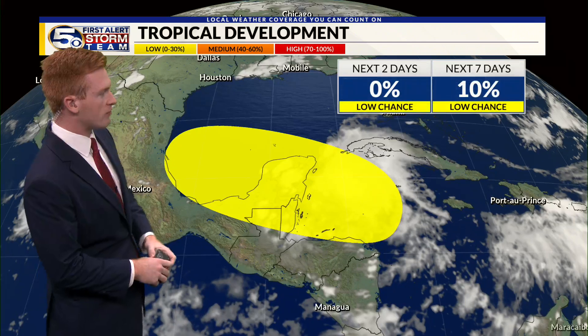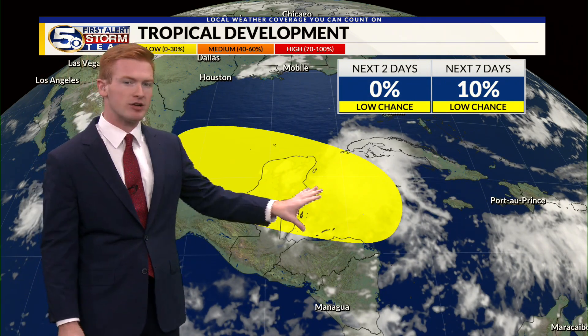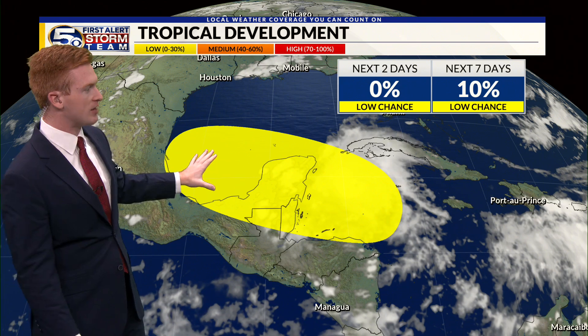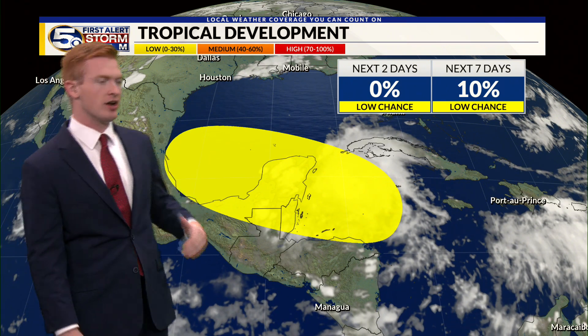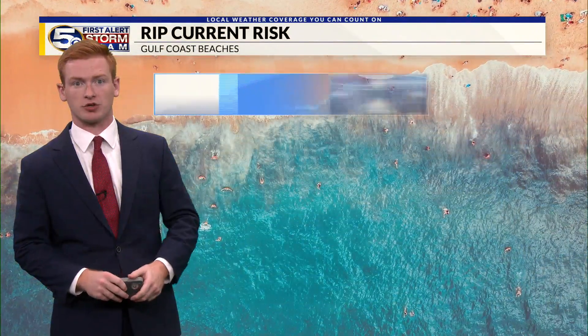We're also watching another area of tropical development. This has a very low chance of formation — we could see some very slow development as it makes its way west and northwest, but wind shear will likely not allow it to develop anytime soon. That's a good sign for areas in the southwestern Gulf.